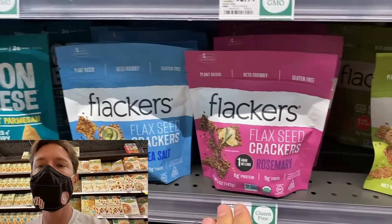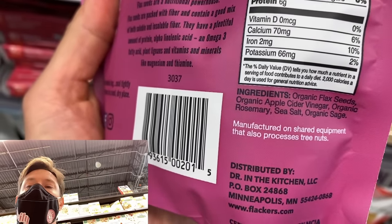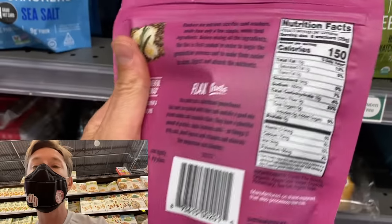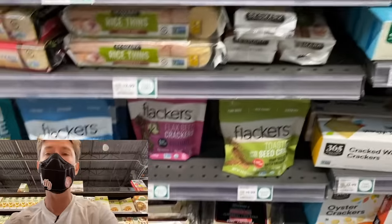These Flackers are so underrated. They're a little hard to find, but they were actually created by a doctor. The ingredients are crazy — organic flax seeds, vinegar, and this one is rosemary and sage. They have so much fiber and omega-3 fatty acids from the flax seeds, and there's literally one net carb per serving. It's the ultimate gluten-free, keto, diabetic-friendly, anti-aging, skin-friendly snack. It's $5.99 here but $4.79 on Thrive Market. Try this — you will love it. You get 25% off your first order and a free gift when you use my Thrive link down below.